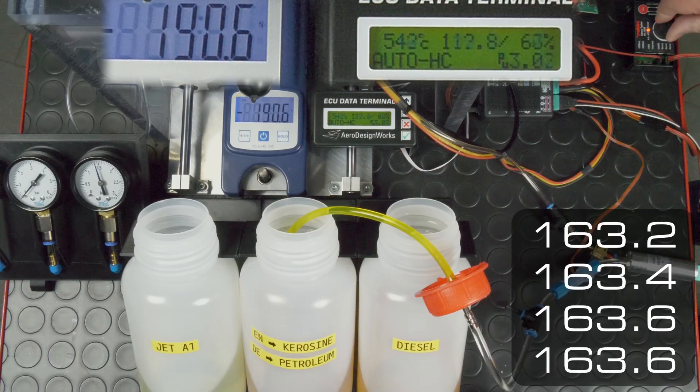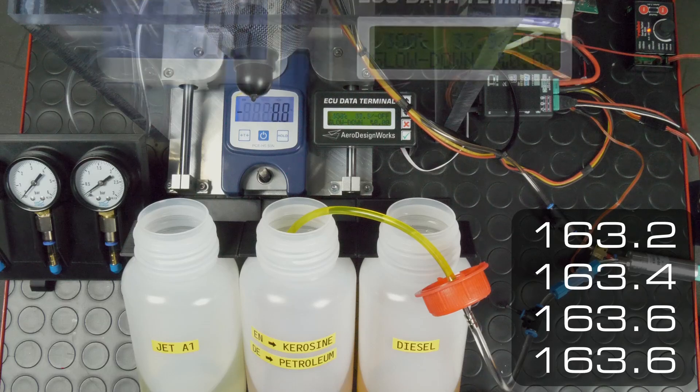Our two control values are also identical, except for a small deviation.